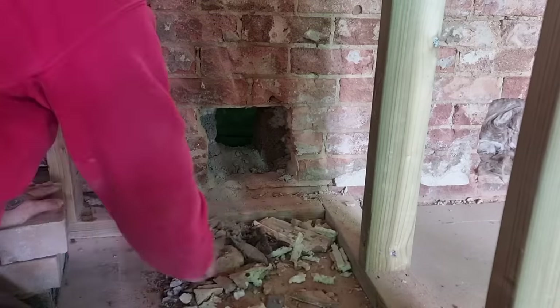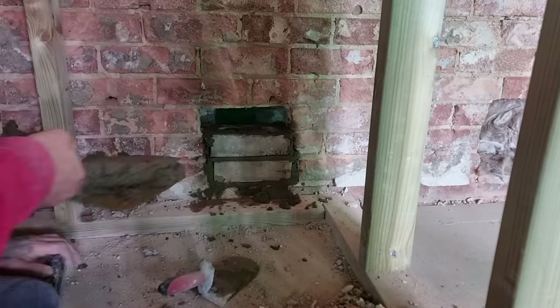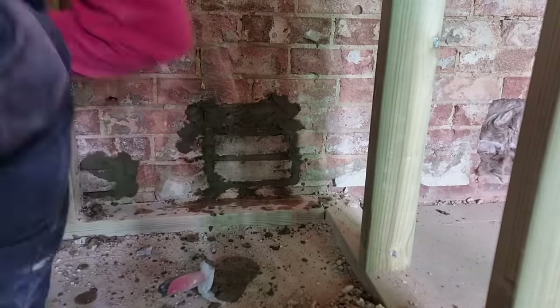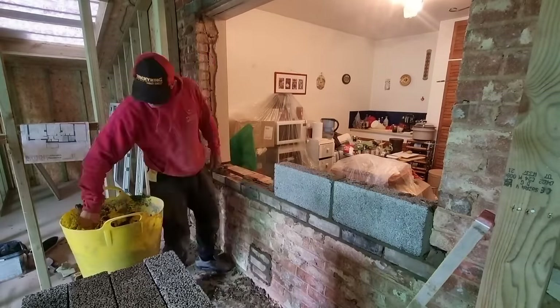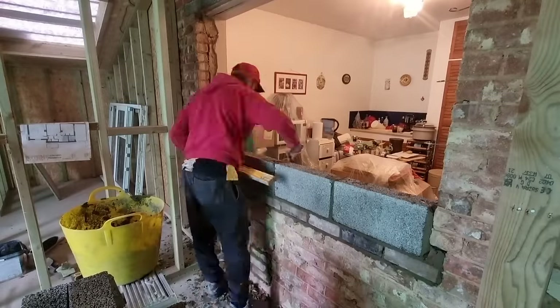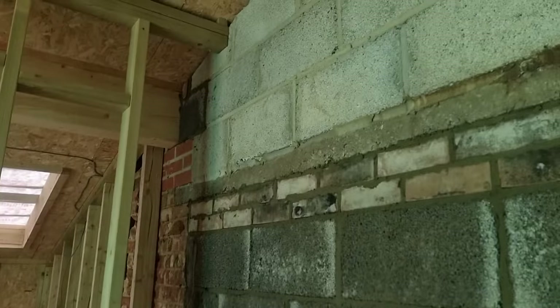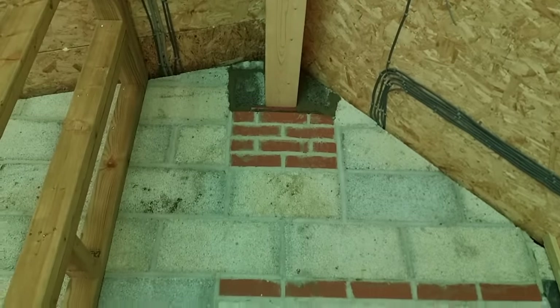First of all, I just stack-bonded a few bricks in all the holes where the needles were going through - they weren't hard at all, just fill them up. They're going to be dot-and-dabbed over the top. Then I ran a course of bricks along here to bring me back to gauge, started laying a few blocks along the wall, and the window was all blocked up. Then I jumped up on the ladders and got the two bits done around the beams, so now they're all in there nice and secure.